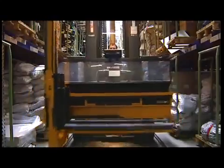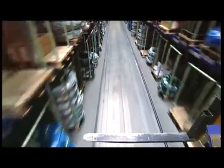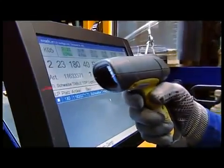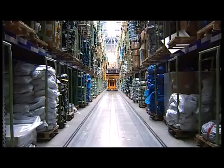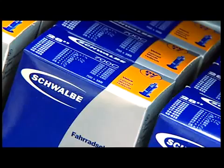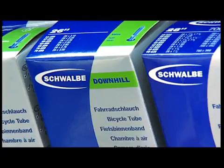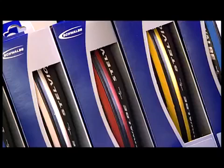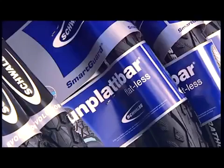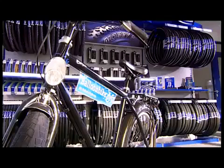The central warehouse in Reichshof, near Cologne, has capacity to store many millions of tires and tubes. And from here, Schwalbe products are supplied to countries and markets all around the globe. For many years, the blue crescent and brand name Schwalbe have been a symbol of quality and safety for all two-wheel enthusiasts.